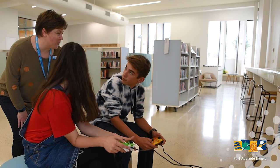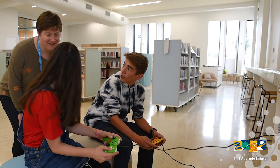Video games are cool, but do you want to see our new Makerspace and Media Room? Sure. What's that? Follow me.